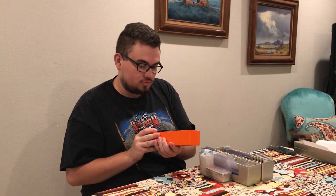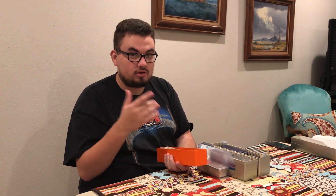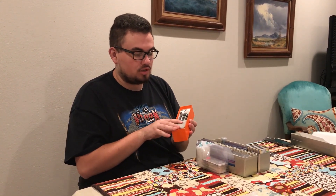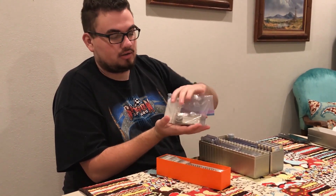Hey guys, this is Drew with Acoustia Collectibles. Welcome back to a brand new video. We ended up almost spending $9,000 at one of our client's houses today, or a good friend of ours. Bought a whole bunch of Morgan dollars, American Silver Eagles, silver bars, silver rounds.